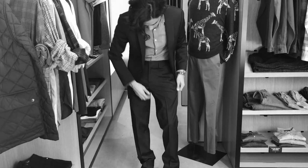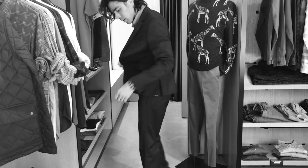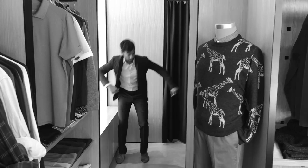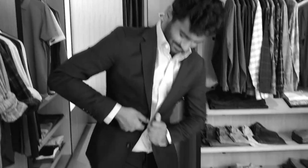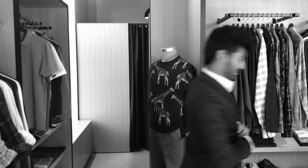Stop buying off-the-rack suits that leave you with expensive and timely alterations. When you do find a better fitting suit, it feels tight and uncomfortable, leaving you wondering why you can't look and feel great in a suit. These old-fashioned suits put the word stiff in working stiff.